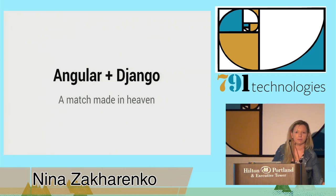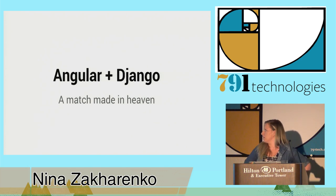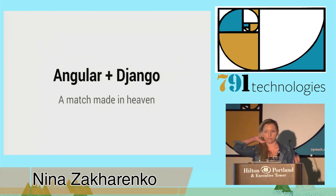Hello everyone, welcome to DjangoCon. My name is Nina Zakarenko. I work for Reddit and we've been using this stack pretty extensively on our internal tools and it's worked out really well for us.